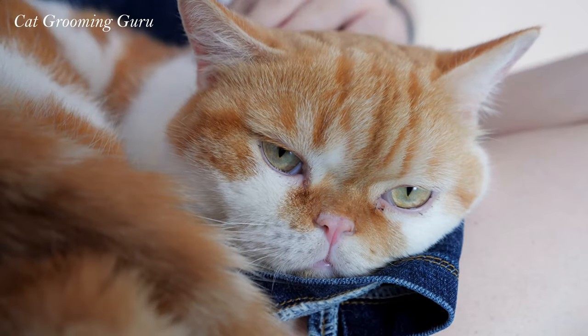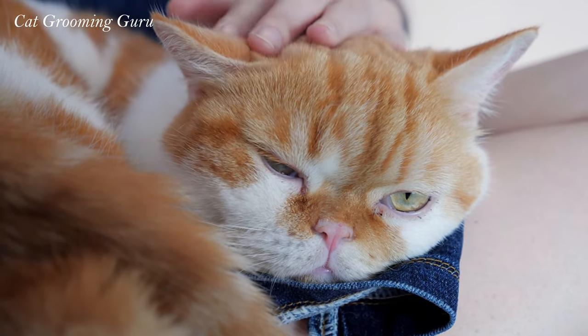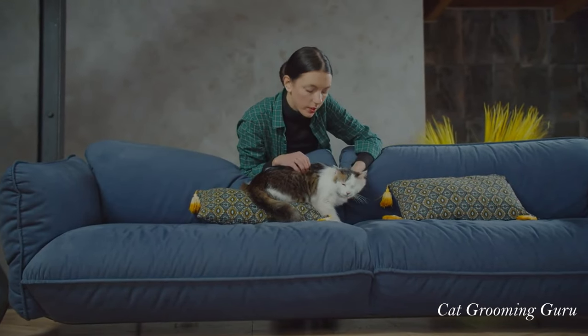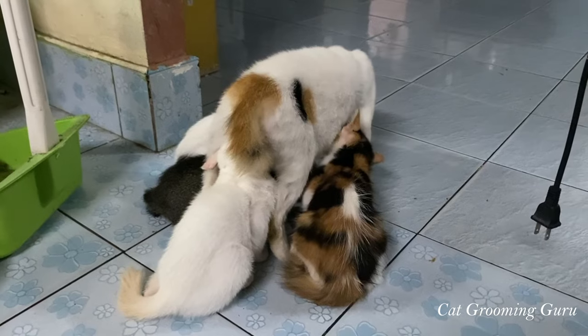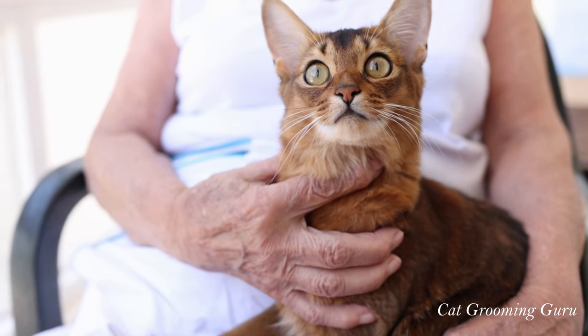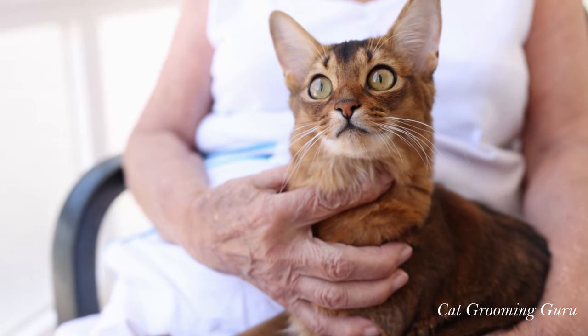Never underestimate the power of cuddle time. Gentle petting or just being together can make your cat feel safe and loved. In short, managing stress is vital for your cat's well-being. A happy cat is a healthy cat with a beautiful, stress-free coat.